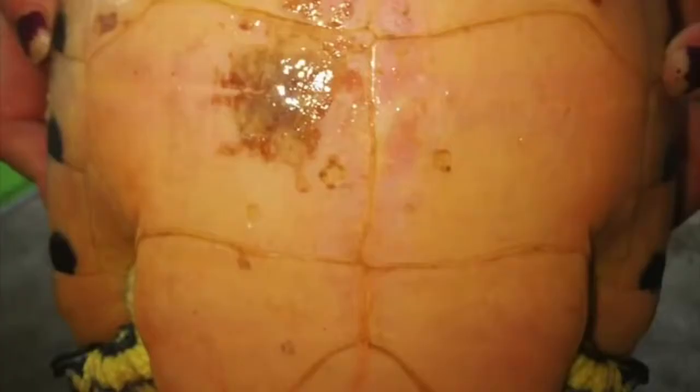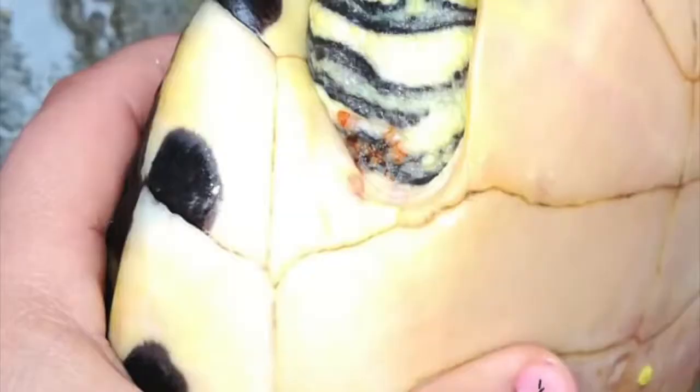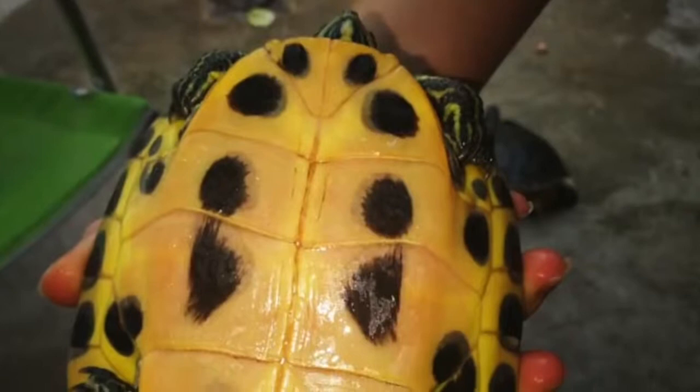Well guys, that's all for today. If you like the video, please don't forget to subscribe to my channel. Leave a comment telling me what you think about the video, and tell me if you have ever seen one of those red spots on your turtle's skin.